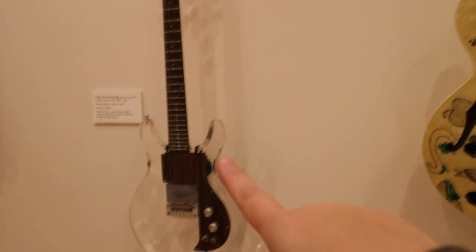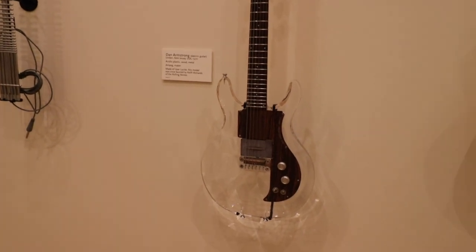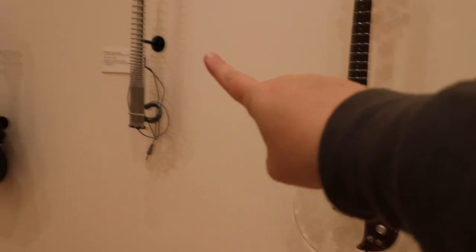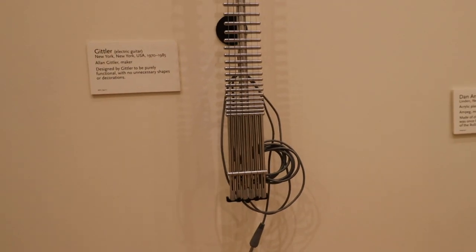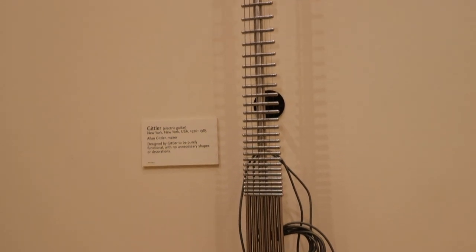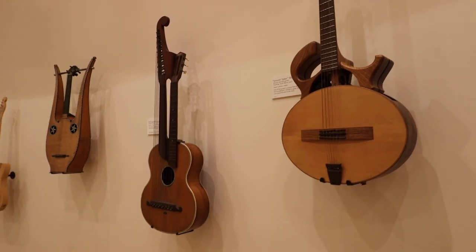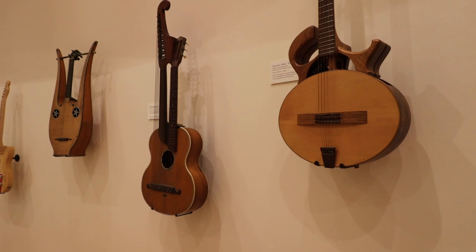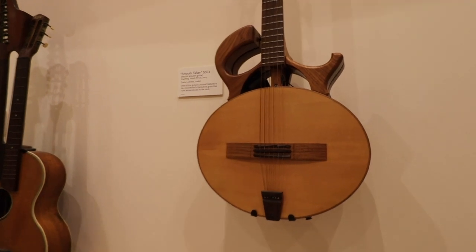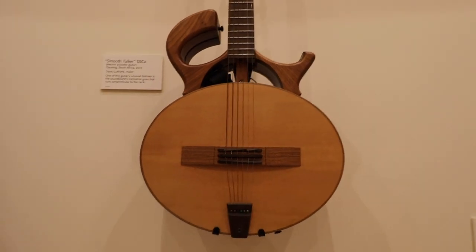As we move through the gallery, each guitar has a little placard to tell you more about it. One of my favorites is a clear guitar — and believe it or not, this is actually an electric guitar unlike anything I've seen before, made between the 1970s and 1985. Then there's the Smooth Talker SSC2 — an electric and acoustic guitar made in South Africa in 2007, with beautiful details in the wood grain.